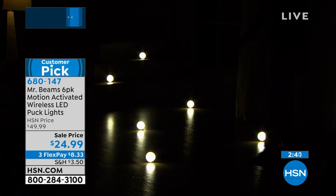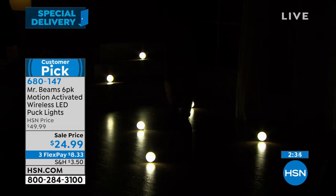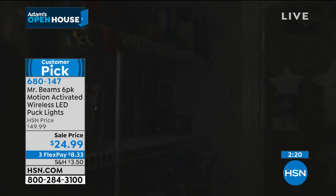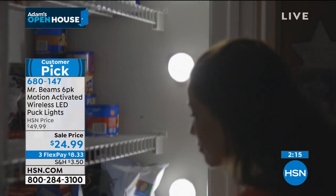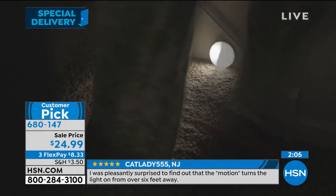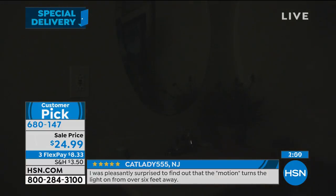Watch how they all turn on automatically — all six of them. You get within 10 feet. How long is your hallway? How many stairs do you have? Many people in old homes — whether renters or homeowners — the electrician who built it 100 years ago wasn't thinking about putting light in the closet or hallway. You've got that now. You didn't have to call an electrician, didn't have to plug anything in — put batteries in, stick it where you want it, and it lights up when you need it.